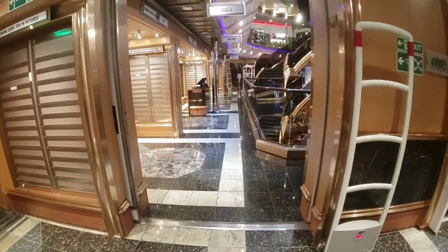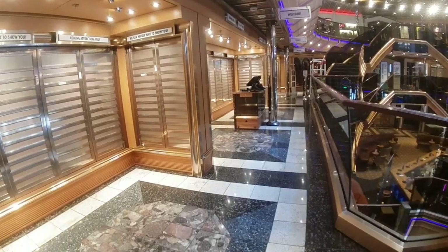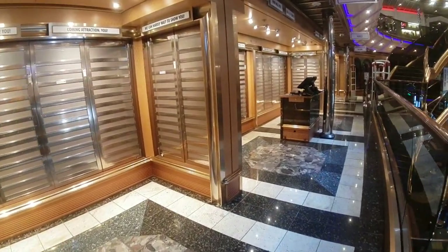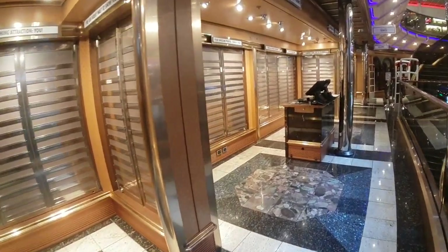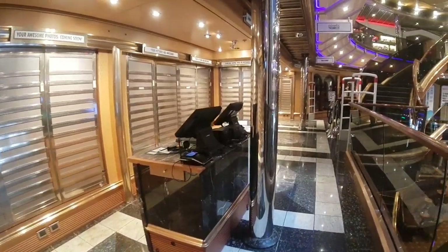This is Deck 4 right here, where the photo gallery is — it's a three, four, five level theater on decks three, four, and five. We're now on the starboard, or right-hand, side. And you can see more hanging space. There is a ton of photo hanging space here.